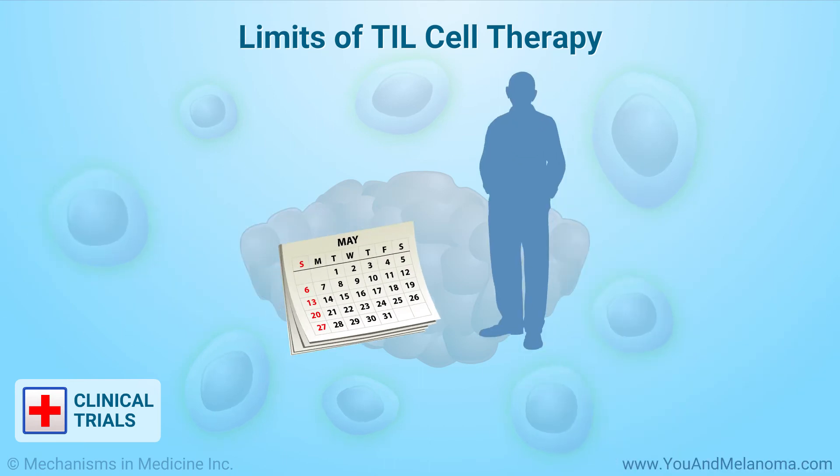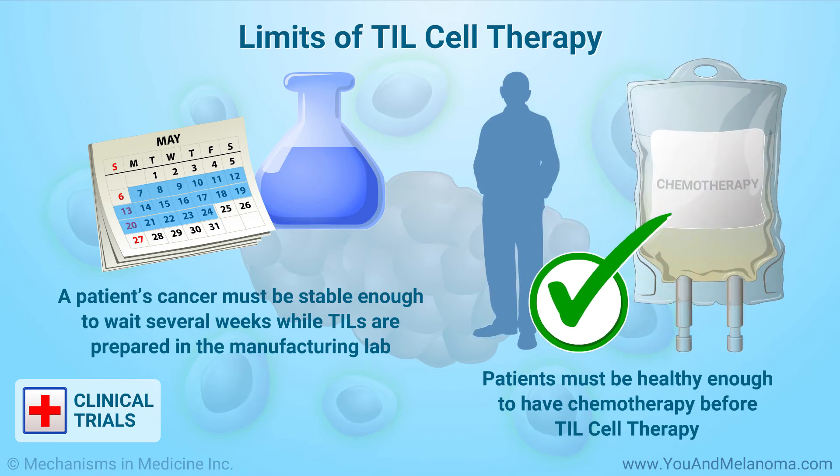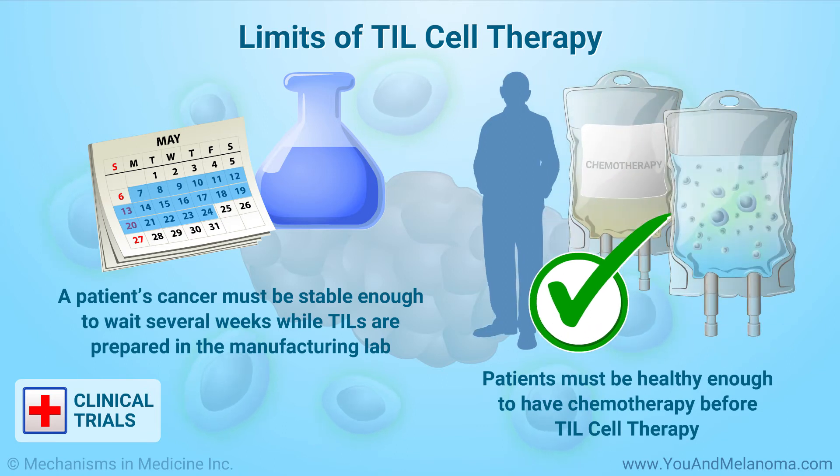For someone to receive TIL cell therapy, their cancer must be stable enough to wait several weeks while TILs are prepared in the manufacturing lab. Patients must also be healthy enough to have chemotherapy before TIL cell therapy.